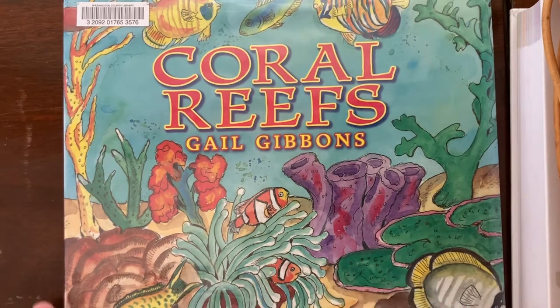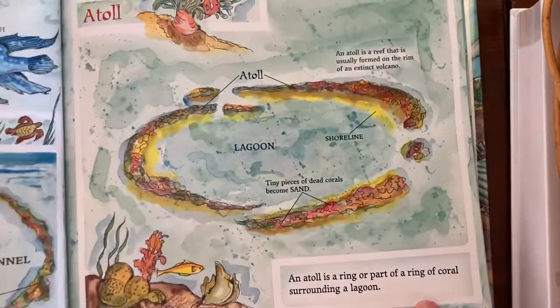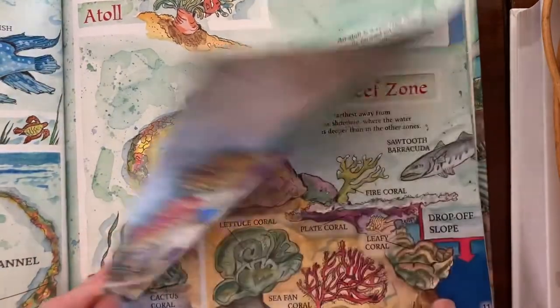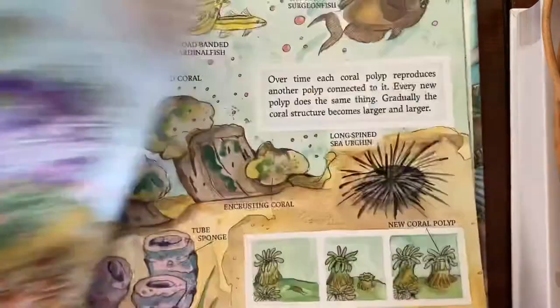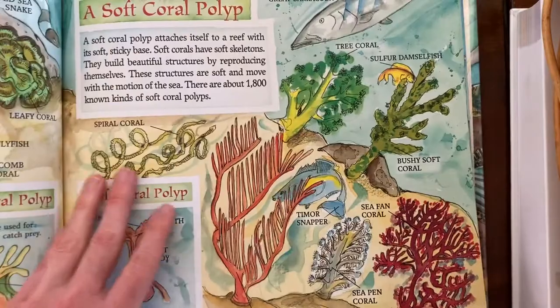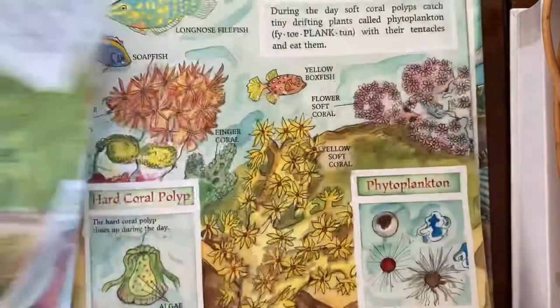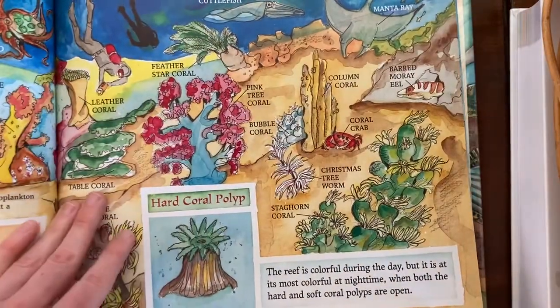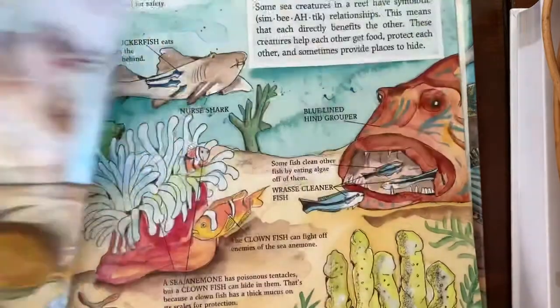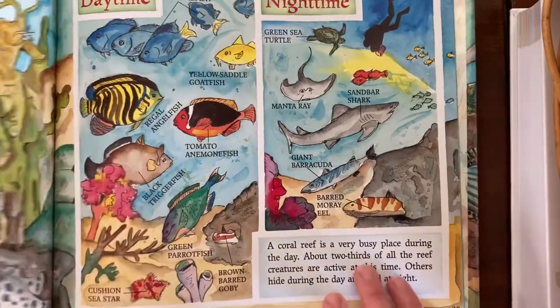So I have this one: Coral Reefs by Gail Gibbons. Gail Gibbons has tons and tons of non-fiction books and they're all very clear, and the illustrations are pretty and fun. I sort of vary on how much I like them. I think sometimes they can make the subject seem a little bit drier than it is. This wasn't my favorite for the writing, but I do love the illustrations in this one.